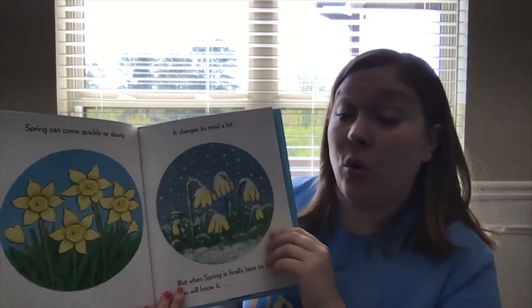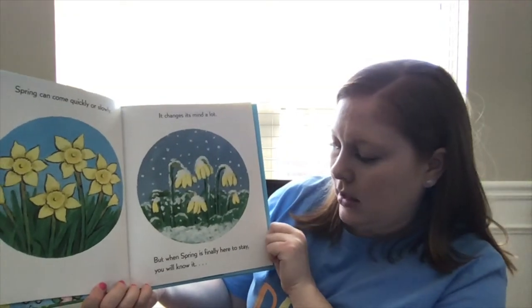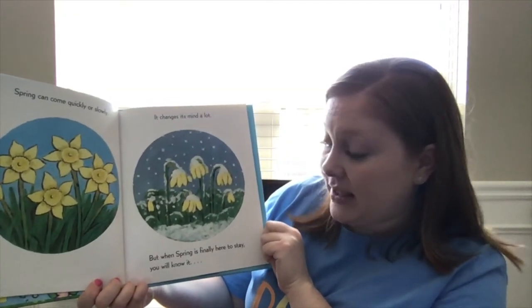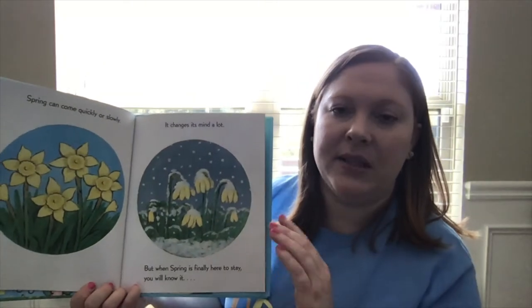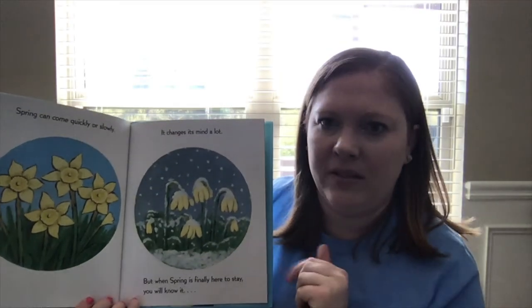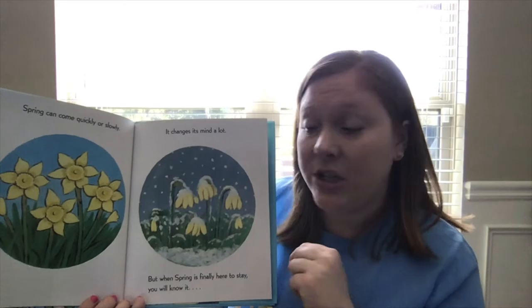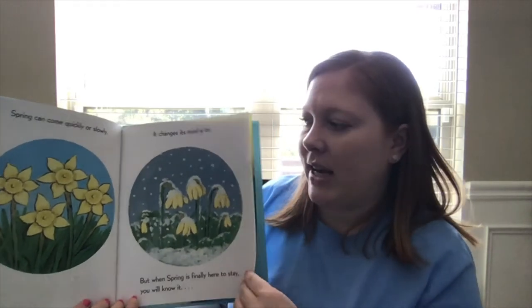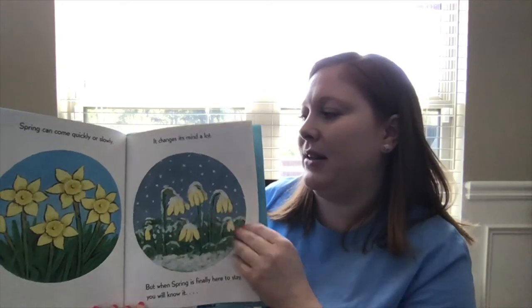Spring can come quickly or slowly. It changes its mind a lot. But when spring is finally here to stay, you will know it. It's kind of been changing its mind a little bit this week. This morning it was chilly outside — I would have had to wear a jacket if we went outside. But now it's starting to warm up so we can wear our t-shirts and we won't have to wear our jackets anymore. So it says sometimes it can change its mind before it starts to get warmer.